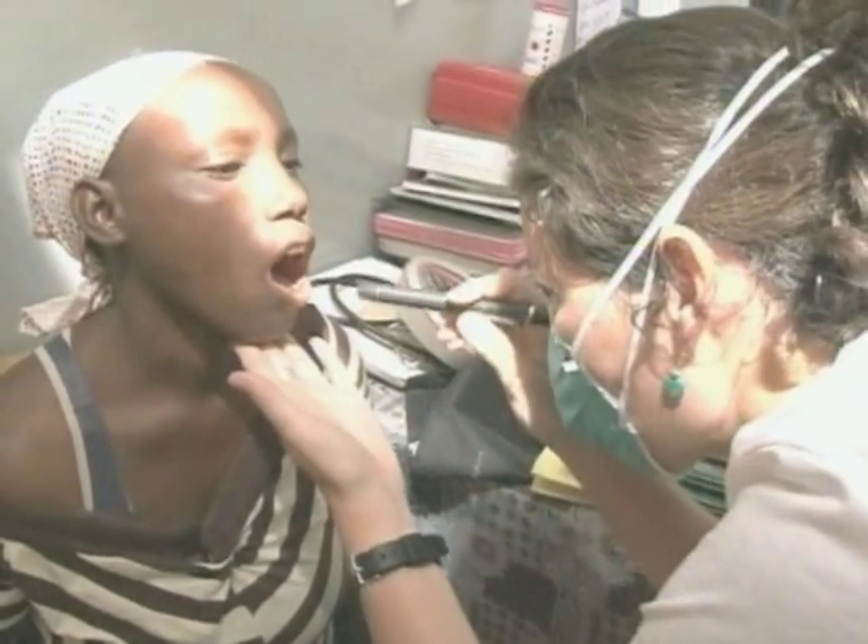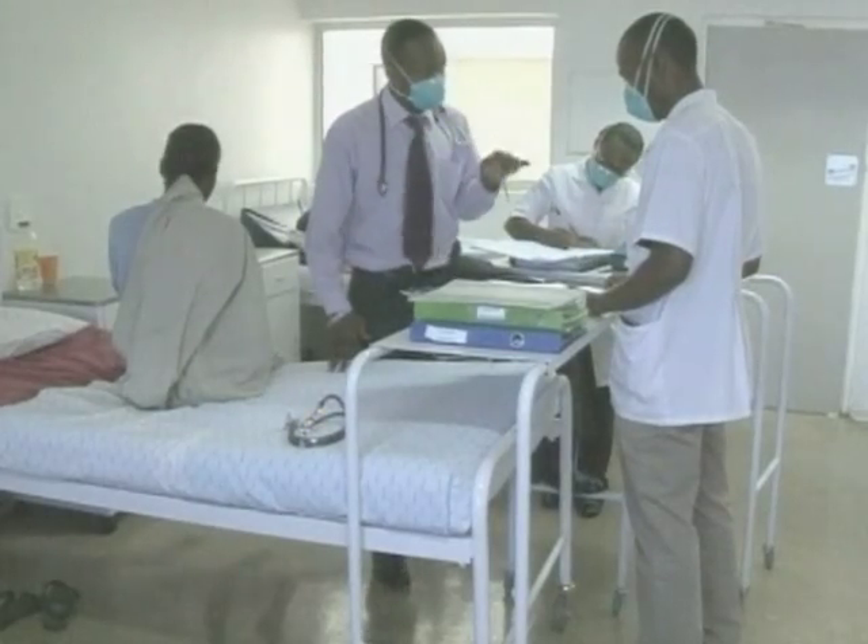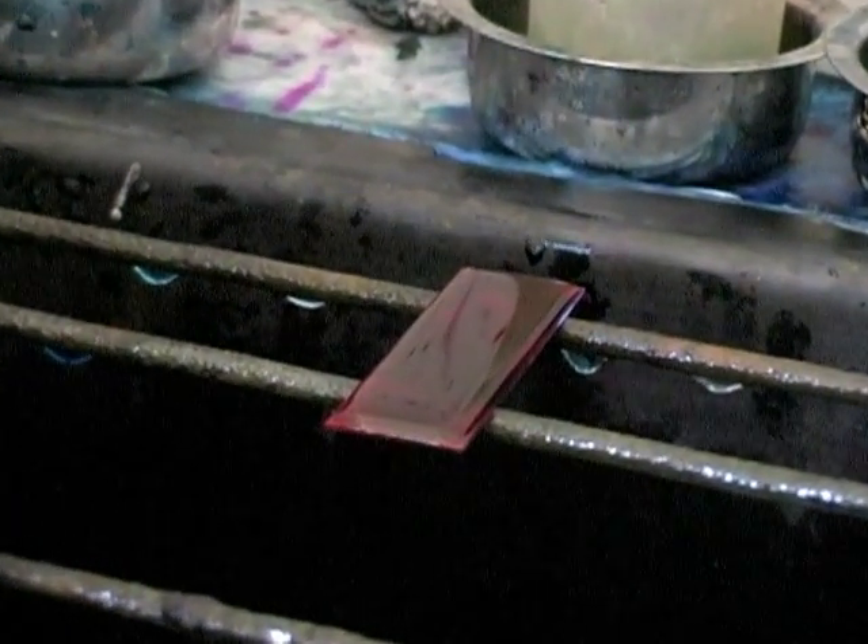Now, scientists say they have developed testing equipment that takes only 90 minutes to produce results and is more accurate than current tests.